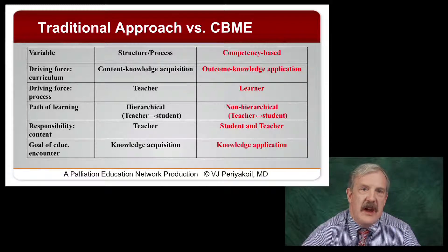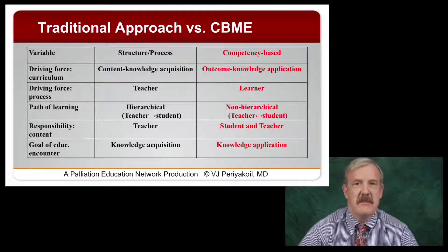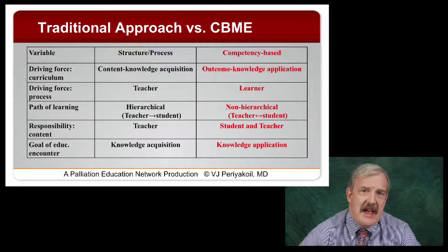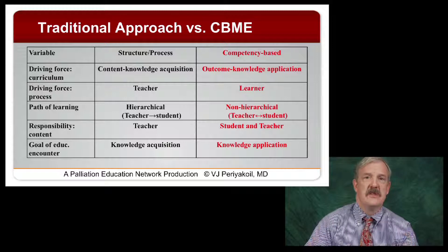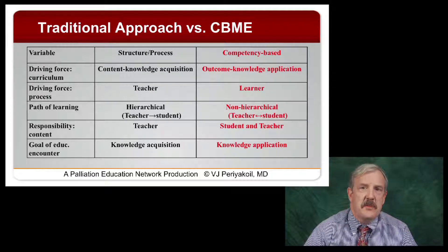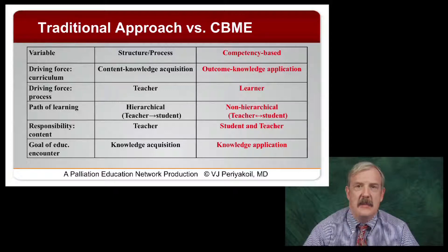The driving force for the process of learning needs to be the learner, not the teacher. The learner has to take on a much more active role in a competency-based system, which I actually think is a very good thing. The path of learning, which traditionally has been hierarchical — like a teacher filling up students as if they were a vessel — now becomes much more non-hierarchical, where the teacher and student become partners, working together to fill gaps and help the person progress most effectively.